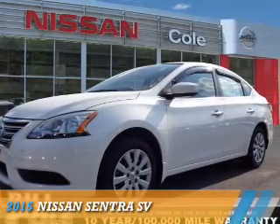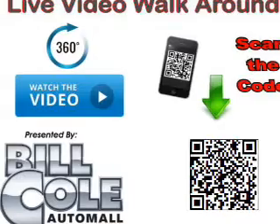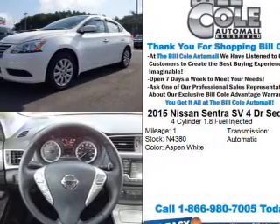Presenting the 2015 Nissan Sentra. It's powered by front wheel drive, a 1.8-liter four-cylinder engine, and a continuously variable transmission.